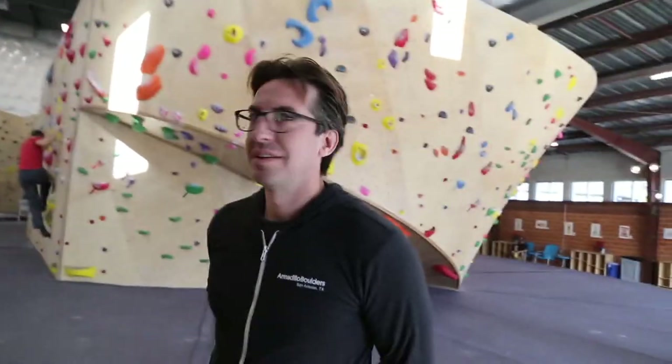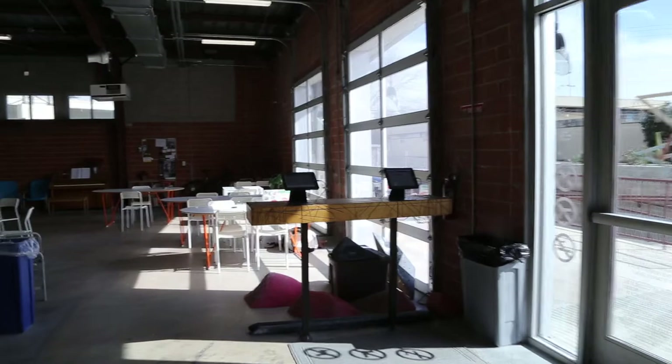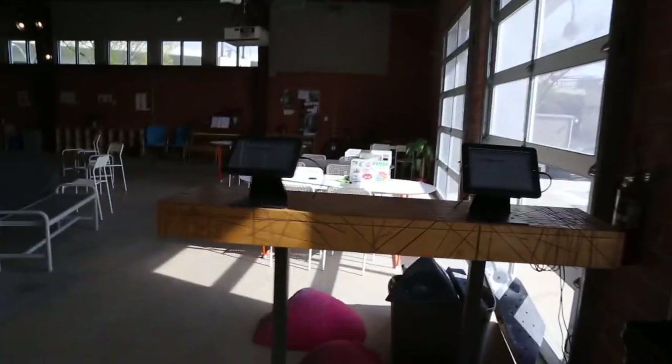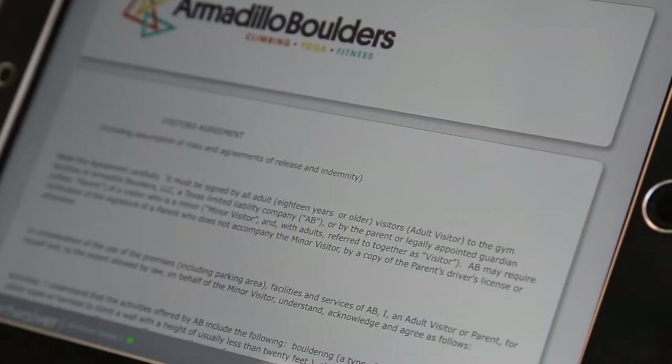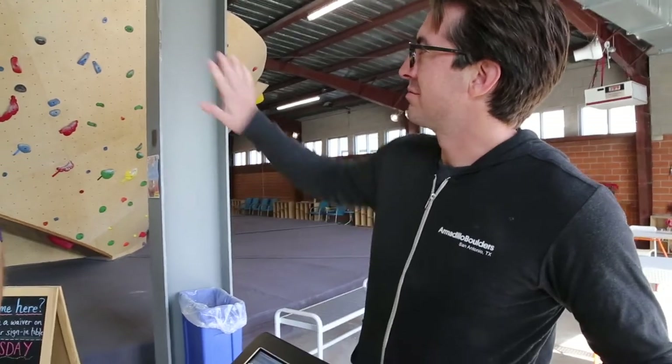So what's the experience like when you get here? People sign in and sign a waiver. Yeah, you do the waiver — a little sign-in waiver sheet right here. A cool thing about this waiver station is that this wood was used as a table to cut all the wood on our wall. So it's kind of organic patterns.